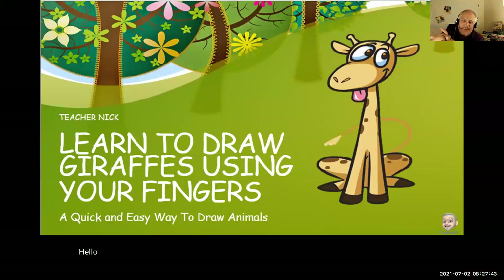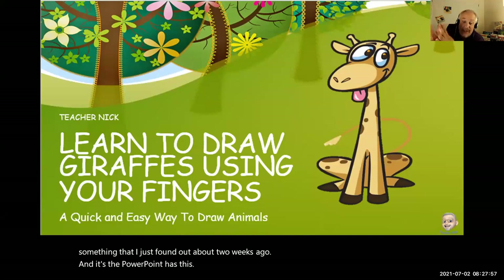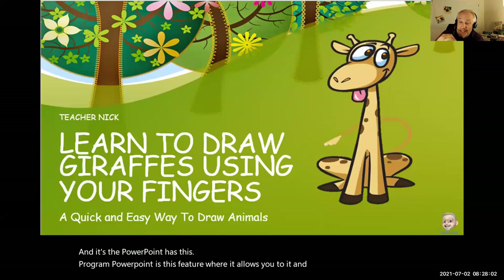Hello fellow Outschoolers, Outschool teachers. This is Teacher Nick and I wanted to share something that I just found out about about two weeks ago. PowerPoint has this feature where it allows you to actually annotate what you're saying as you're saying it — live, as it's happening.